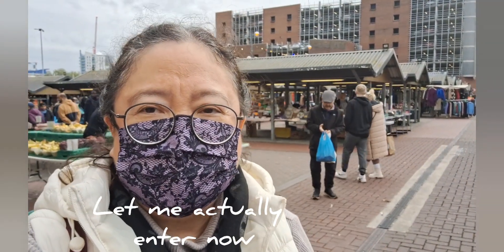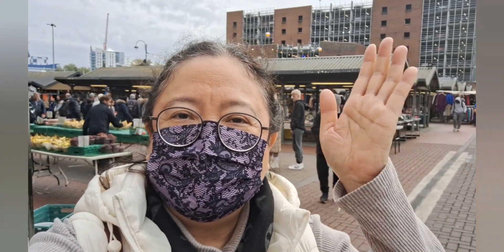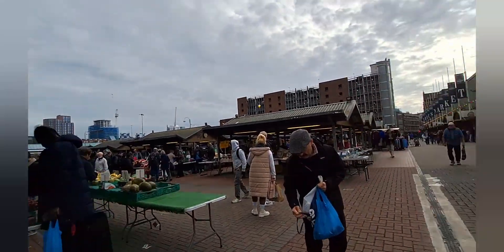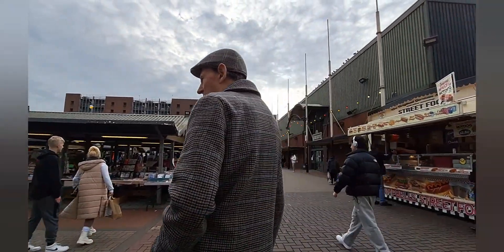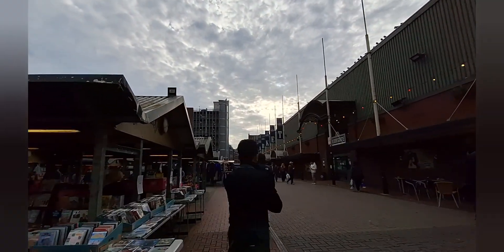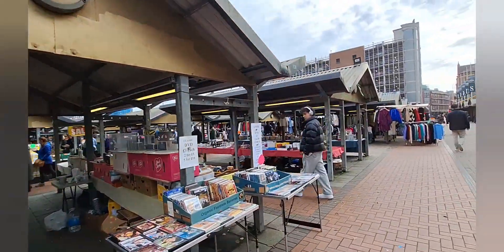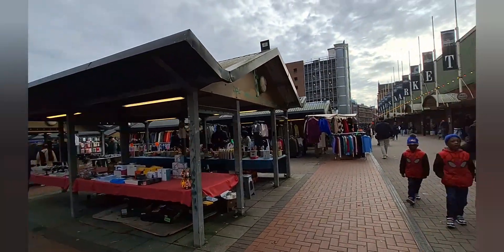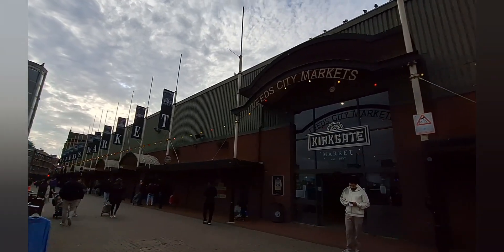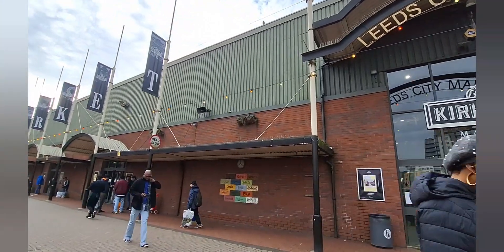Hello everybody! I'm right here in Leeds and I'm going to bring you to the Leeds City Market — it's an open-air city market. The Kirkgate Market is on my right; I have a separate video on it — that's the internal, meaning indoors, one. This video is on the outdoor market; it's like a flea market. Refer to my video on the Leeds City Markets Kirkgate Market, which is in a separate video.